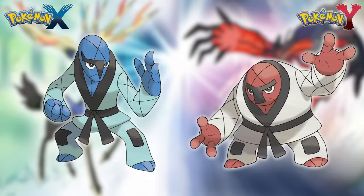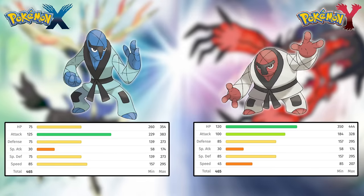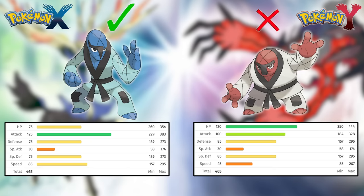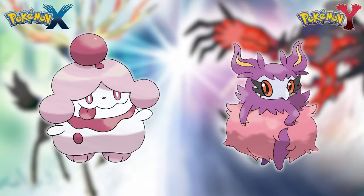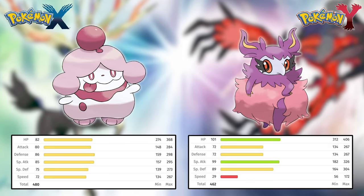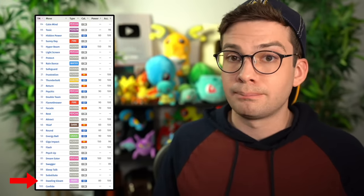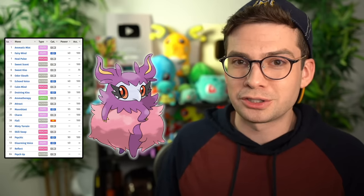Next is Sawk versus Throh. Sawk is faster and hits harder, while Throh is slower and bulkier. For a playthrough I personally prefer the faster attackers, since in most major battles you'll have the type advantage and won't have problems if you can outspeed and OHKO. So I'm giving Sawk the win. Next is Slurpuff versus Aromatisse. Slurpuff has a slightly better base stat total, but it doesn't get Moonblast, the best Fairy move in the game. Aromatisse gets Moonblast by level up and also hits harder, so Aromatisse is better.